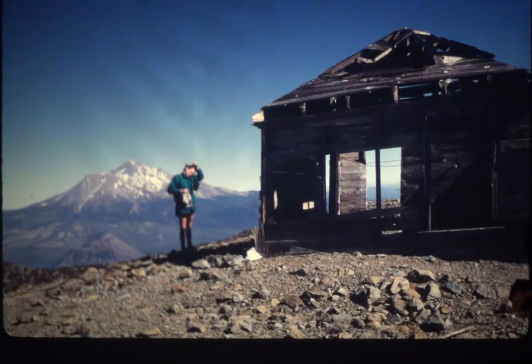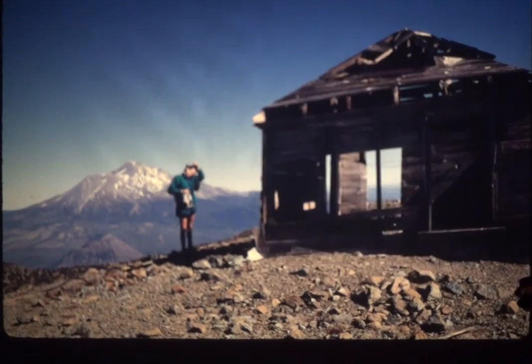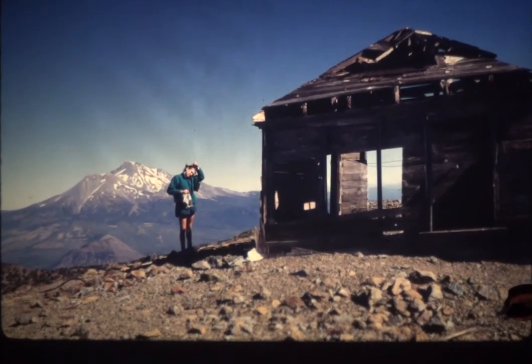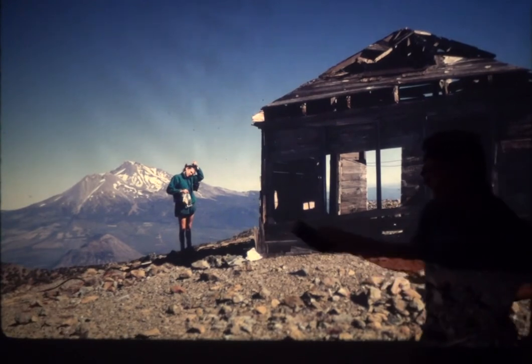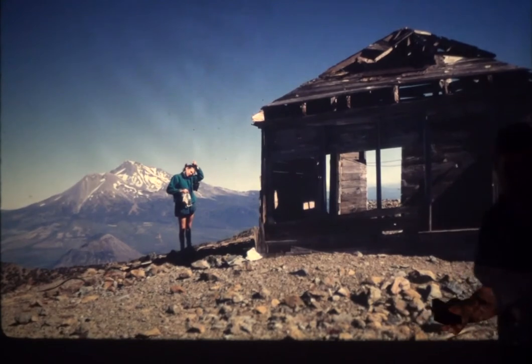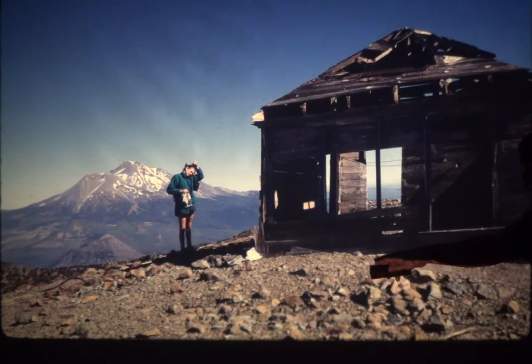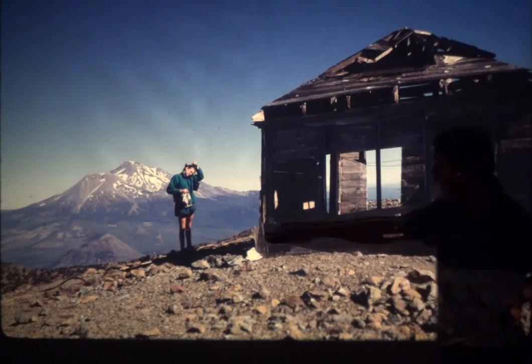You can see Mount Shasta in the background — that's part of the Cascades along that subduction zone. Mount Lassen is to the south of that. This rock up here is serpentine, by the way. And here's another volcano called Black Butte.